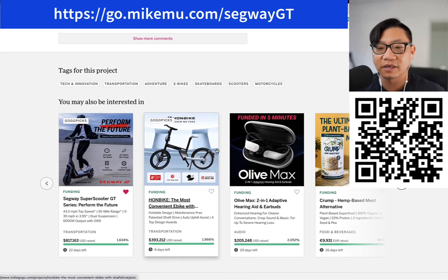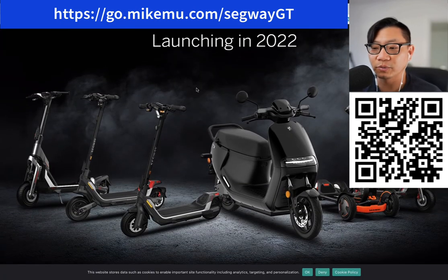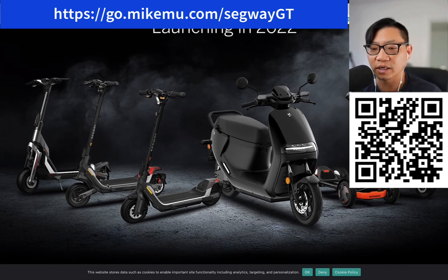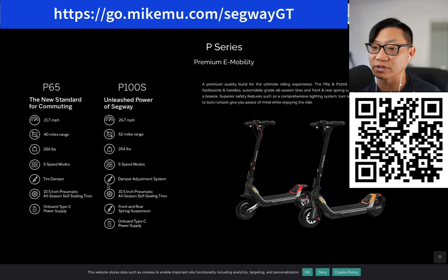Let me know what you guys think. I know there's going to be a ton of people that say this is absolutely insane — $4,000. And I will agree with you. For those of you who believe that's the case, you might want to check out what they're launching in 2022. There are going to be lesser performance scooters for everyone. You probably want to look at the P series — I guess P stands for premium.